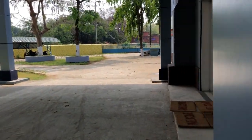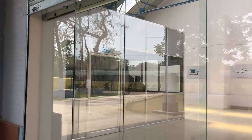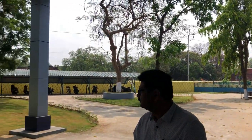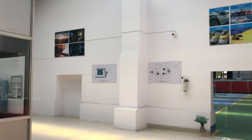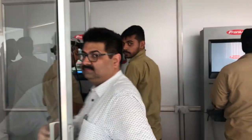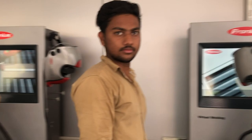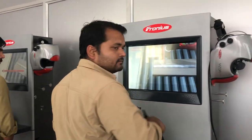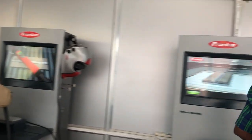Now we are entering into the welding training center area. This is the entrance gate; in front of it there is a parking area where bikes and cycles can be parked. This is a mini reception area. On the left, as you can see, there is a virtual welding simulator room where three different welding simulators have been installed, dedicated to three different processes normally practiced in our country: arc, TIG, and MIG.